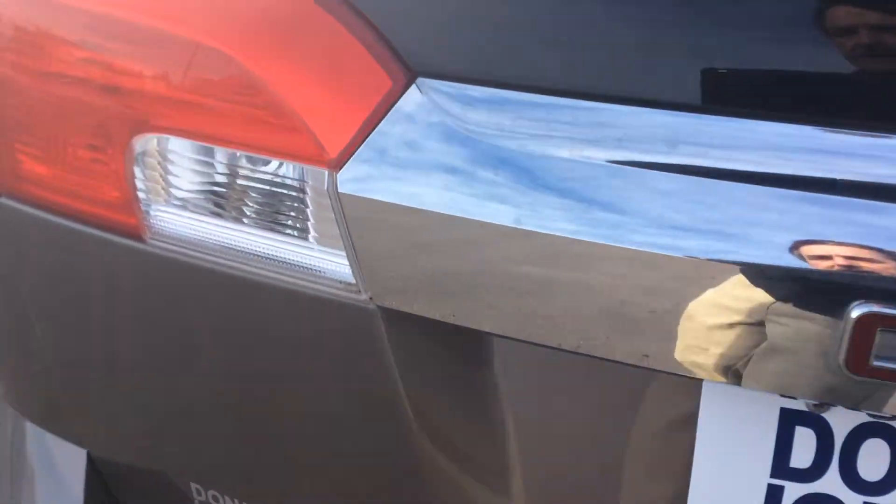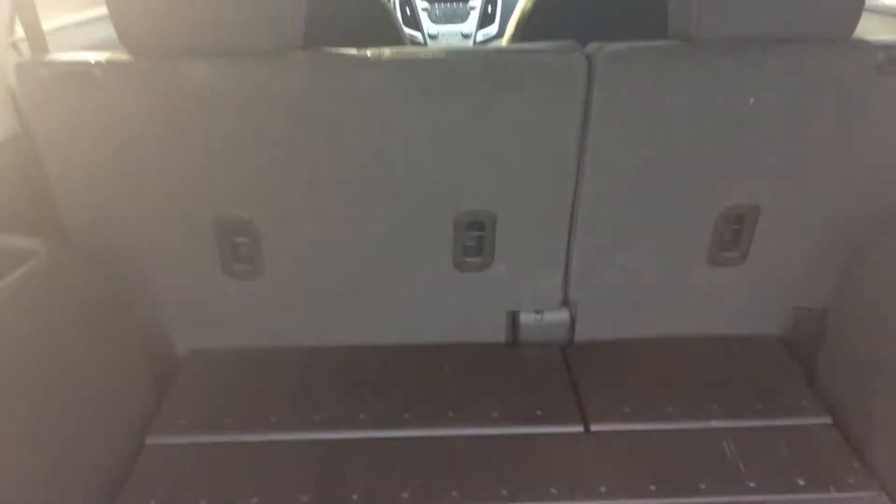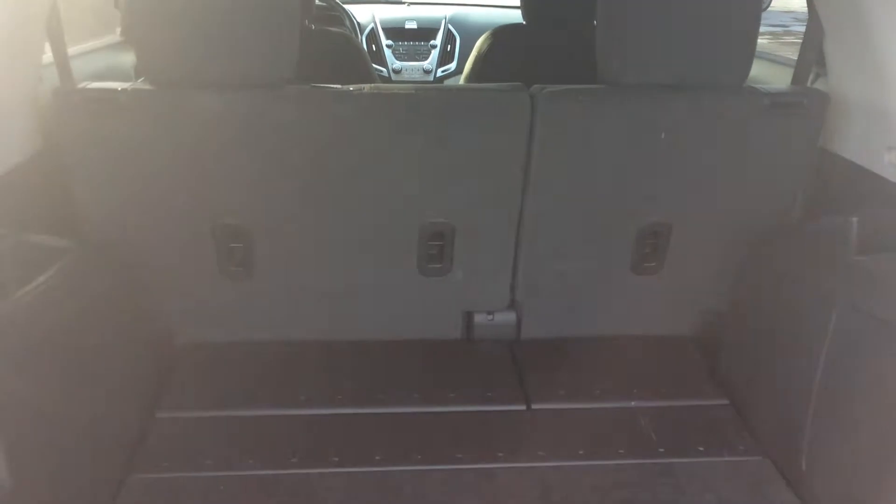With the GMC Terrain, I have all kinds of backup room to work with. That rear seat will slide forward and back about a foot, allowing for more cargo or more passenger area based on what my needs are. And those rear seats will also fold down for when I need even more storage area.